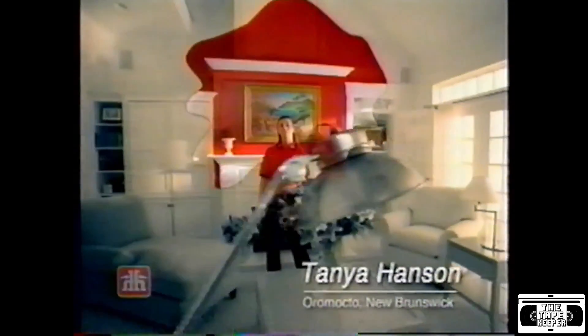Imagine a work of art without colour. Now imagine your home the same way. So much better with a rich palette of colour. With durable Beauty Tone paint, exclusively from Home Hardware.